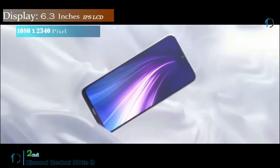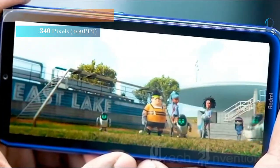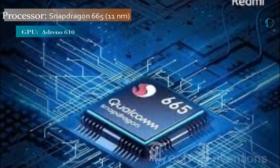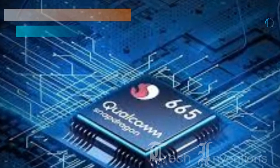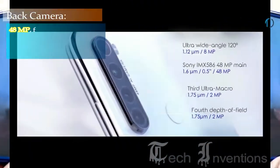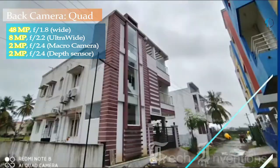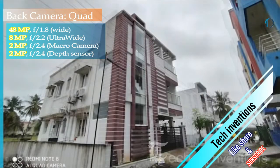The phone comes with a 6.3-inch LCD touchscreen display with an aspect ratio of 19.5 by 9. It is powered by an octa-core Qualcomm Snapdragon 665 processor with 4GB of RAM. The rear packs a quad camera setup consisting of a 48-megapixel main shooter and an 8-megapixel ultra-wide lens.